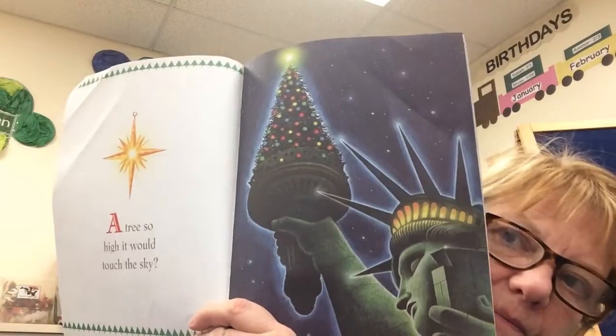A tree so high it would touch the sky. Or a tree so small it would fit in the wall.